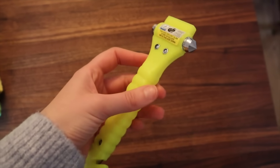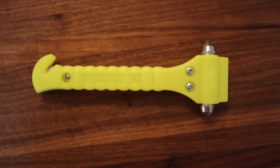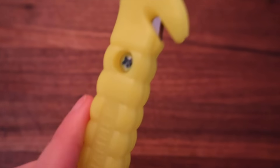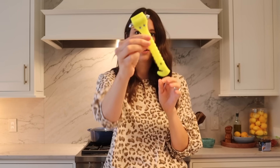We'll start off with this one — it's called a life hammer. This is something I keep in my glove box. These parts right here can break through glass, and it also has a seat belt cutter right here. It's just something I keep in case of emergency. I pray I never have to use it, but I have a little peace of mind knowing it's in there. Life hammer — love it.